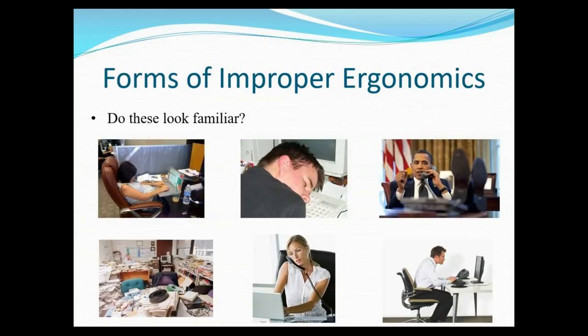These are forms of improper ergonomics. Do any of these look familiar? Right now I had my legs crossed and I'm going to go ahead and uncross them. A lot of times we tend to slouch when we get tired. You might even put your feet up at home, have a bunch of papers everywhere, or have your laptop on your lap rather than on a desk. Maybe you even use the phone by using your shoulder to hold it in place, or slouch forward when tired. I constantly have to remind myself to sit up straight — that's one of my common issues.